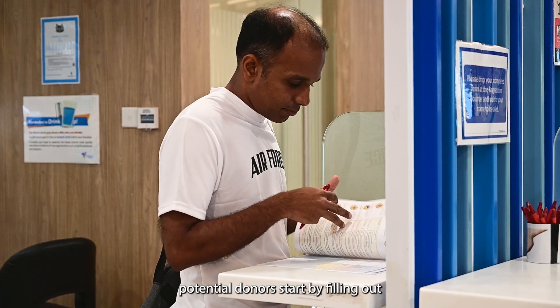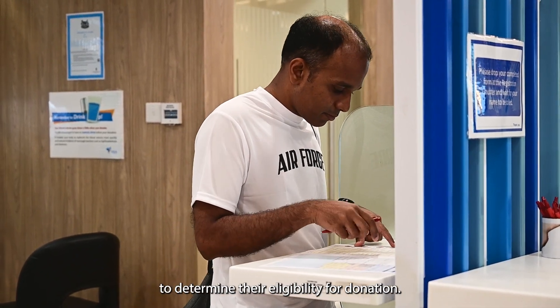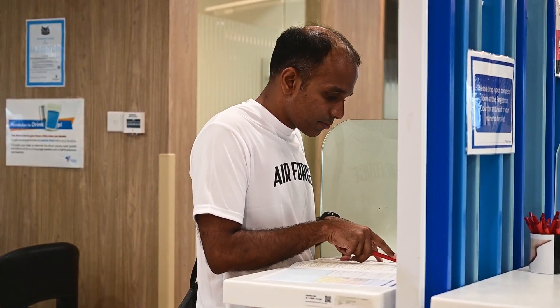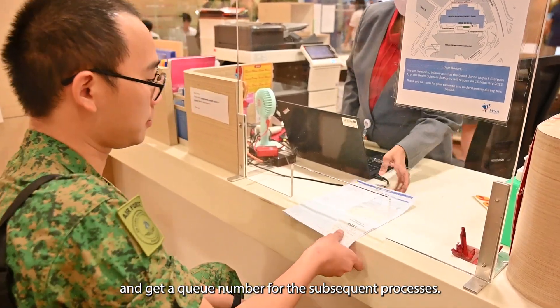Step one — potential donors start by filling up a health assessment questionnaire to determine their eligibility for donation. Step two — they submit their forms at the registration counter and get a queue number for the subsequent processes.